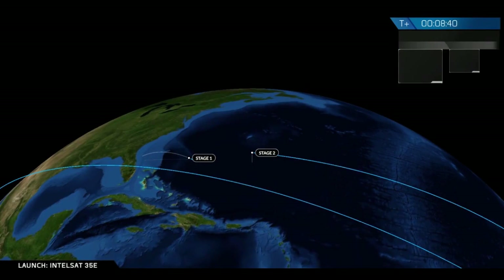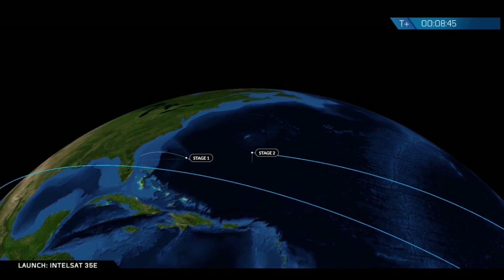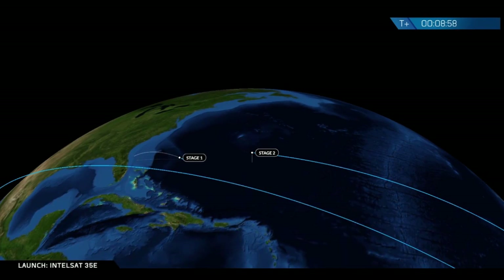We have SECO. We've had shutdown of the second stage engine right on time. Also looking at the trajectory data — good orbital insertion. And there we hear also over countdown net the GNC engineer confirms a good nominal insertion orbit.